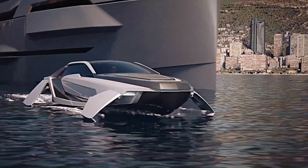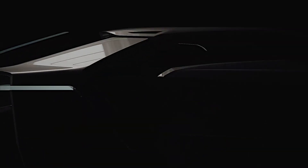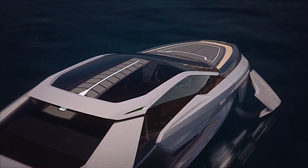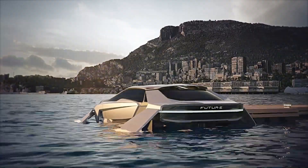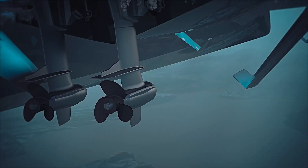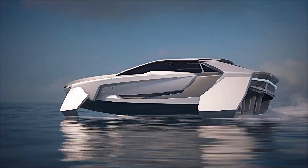The Future E is a cutting-edge electric watercraft that combines sustainable design with high performance. Its electric propulsion system, made primarily from recyclable carbon fiber, is enhanced by smart hydrofoils that adjust their angle of attack automatically through onboard computer controls. This technology improves stability and efficiency, while the hydrofoils themselves can be quickly swapped out, similar to a Formula One pit stop.